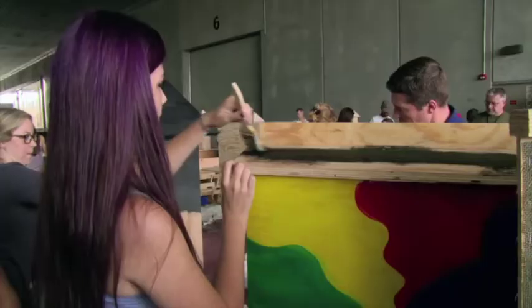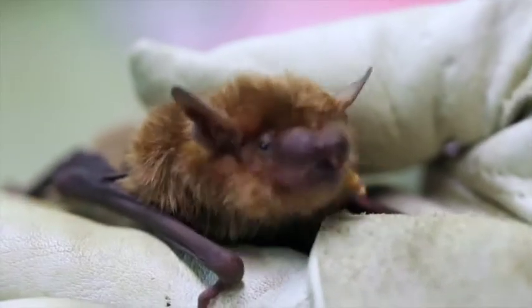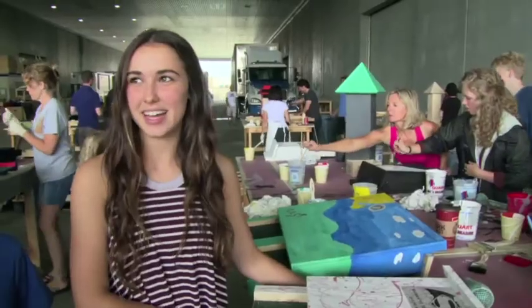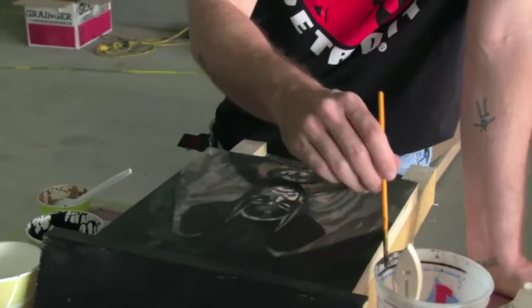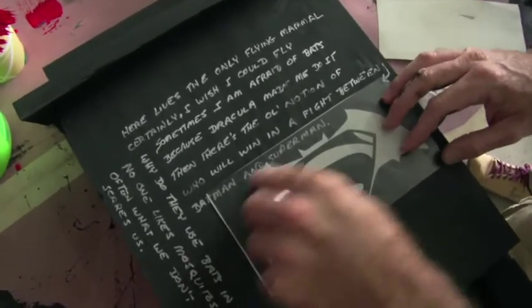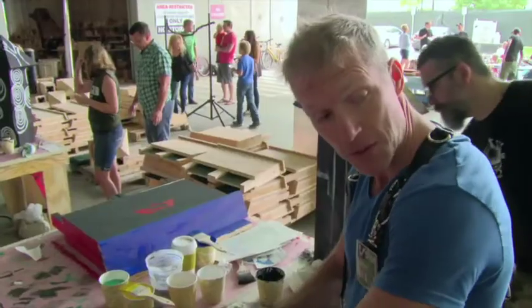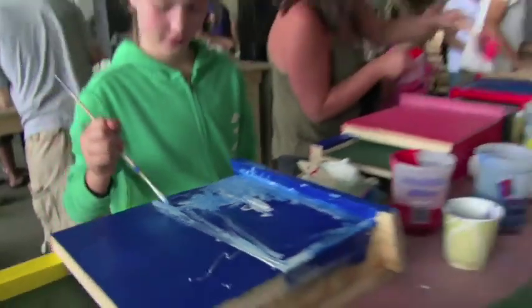The bats here in the United States only eat insects — about twice their body size in insects every night. There's a common myth that bats are blind, but they're actually not. They echolocate using a little sonar. They're also the only flying mammal, which is kind of cool — it made me envious given humanity's quest to fly.